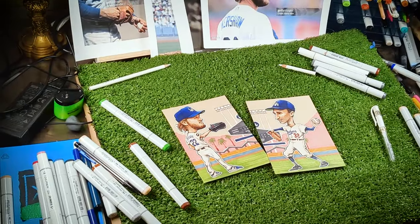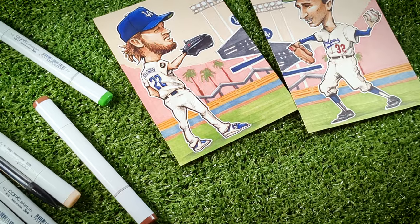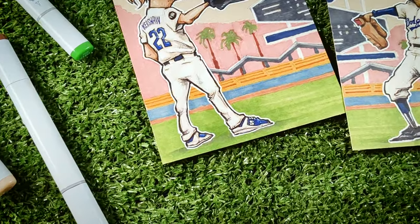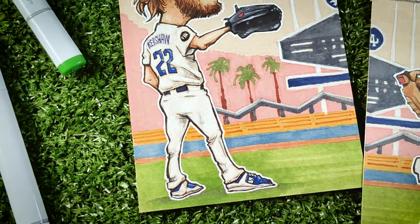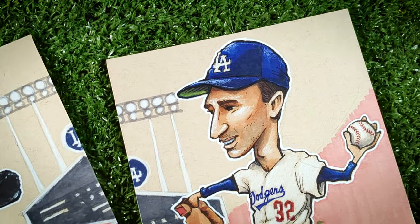Time for beauty shots. There's Mr. Kershaw and Mr. Koufax. I love a good challenge, so this was fun. Thanks again, Brandon, for all of your support and patience and allowing me to do this for you. And of course, thank you guys for watching. Love your hobby, make it unique to you, and we'll see you on the next one.